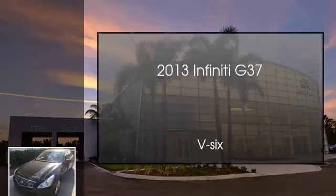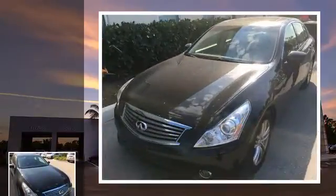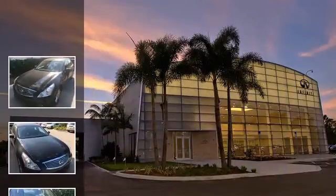This is a 2013 Infiniti G37. This car has an automatic transmission and a V6.